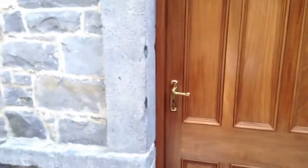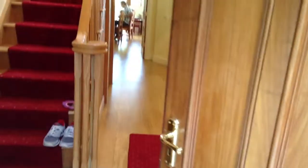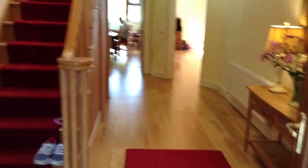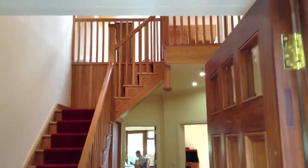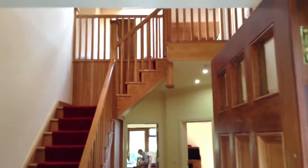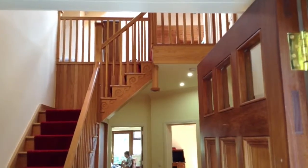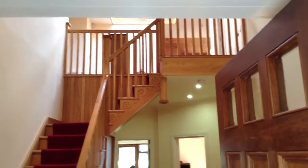And now we'll walk inside. There's the stairs. And up there — I won't go up there because we haven't unpacked up there — but there's two bedrooms. One will be a playroom, the other one's a guest room, and then like a loft area.